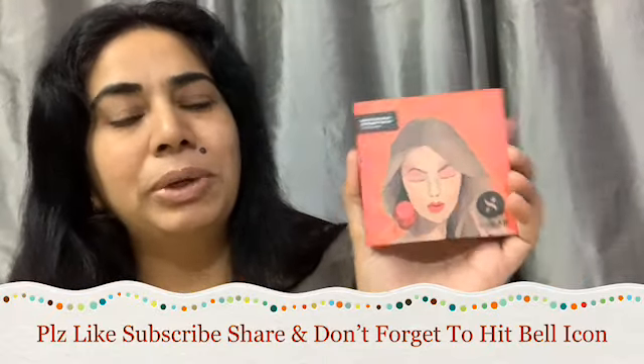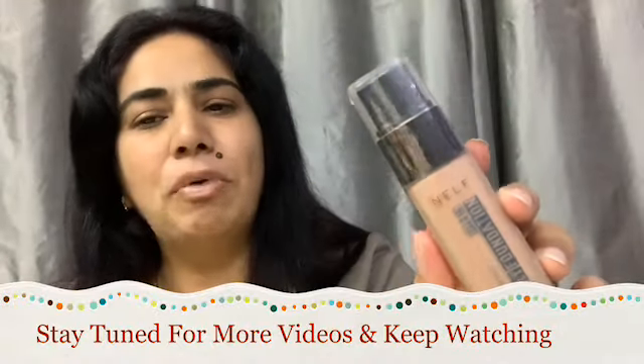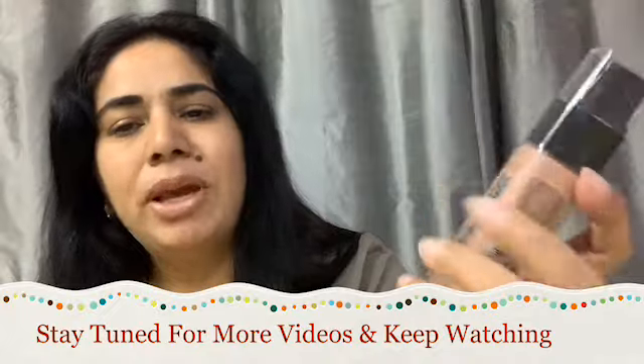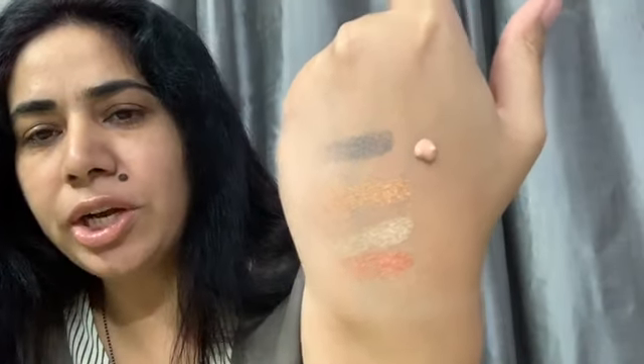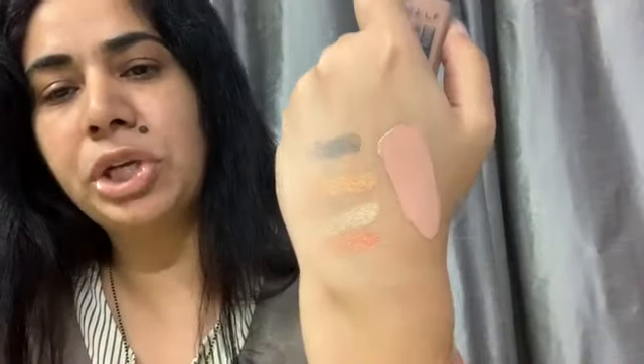I don't think this is going to suit my skin tone, but let us check how it works. This is the shade and I think this is a lighter shade for my skin tone — quite light, a pinkish kind of shade. So I'm not going to use it because this is not a perfect match for my skin tone. I was quite happy I got a foundation, but when I checked it, it is not at all close to my skin tone. So for me, this is a waste product.